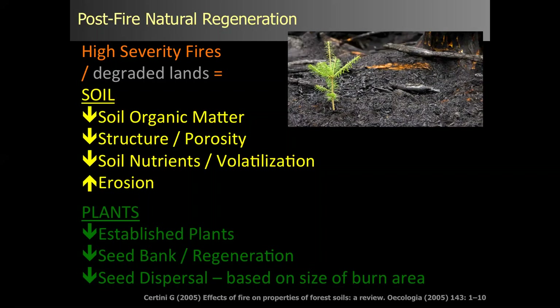Seed dispersal is really based upon the burn area — fringe versus interior. We know we get some decent regeneration along the fringe where seed sources are available, but further inside, it just depends. Again, it comes back to plant or no-plant — it depends on the severity of fire as well as the size of the fire.